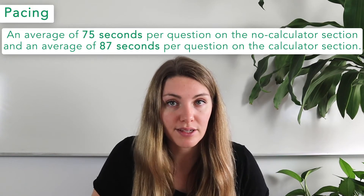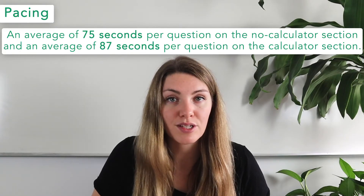As far as SAT strategy on the math section, we recommend being prepared to employ a few different approaches. Our first strategy is pacing. Pacing is somewhat personal, as only you can know how much time it takes you on a word problem versus an open answer problem, or on the calculator section versus no calculator. On the no-calculator portion, you have an average of 75 seconds per question, and on the calculator section an average of 87 seconds per question, including time to check your work.